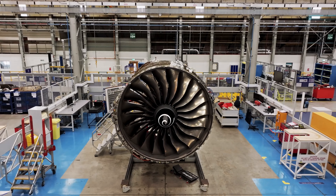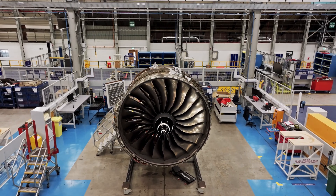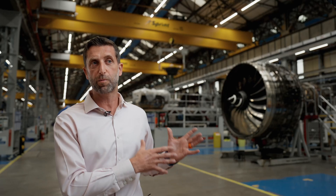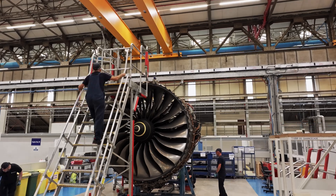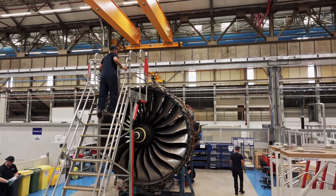Supply chain constraints have been a feature of this industry for the last few years, but we have confidence in supply of new HP turbine blades for this programme. As we were fully expecting certification, we've been building up a stockpile and we are now ready to go.